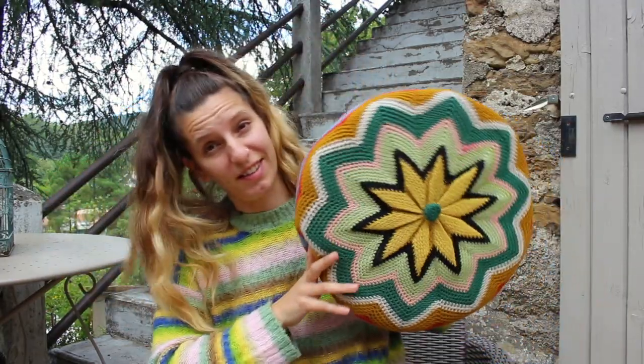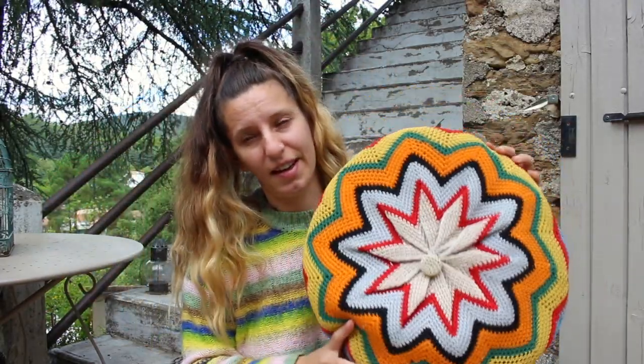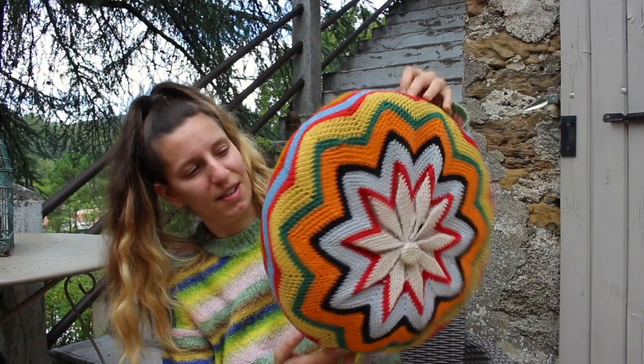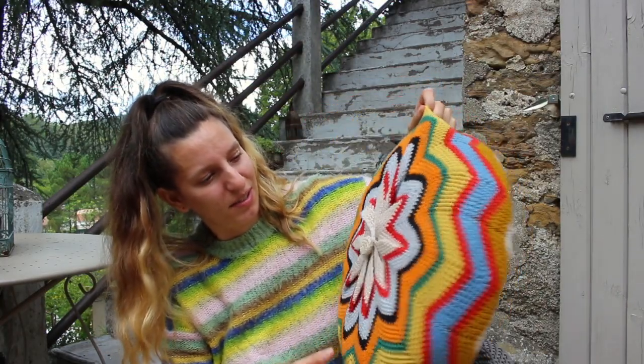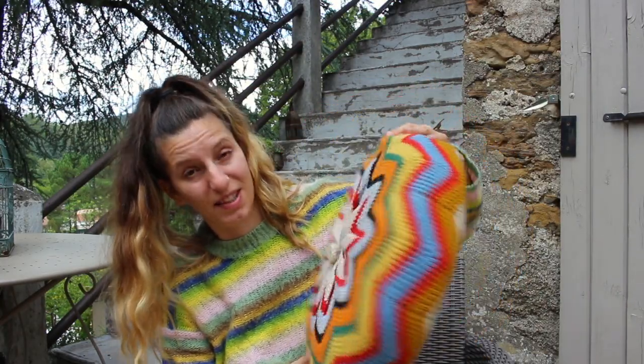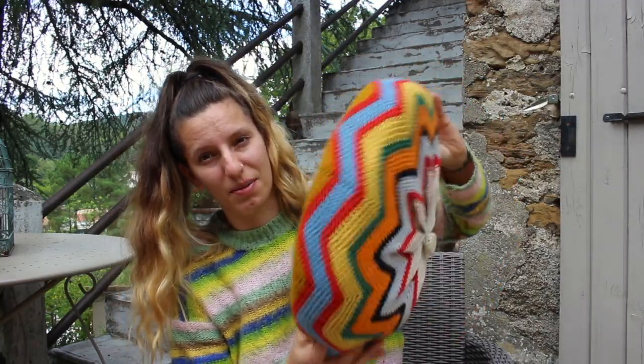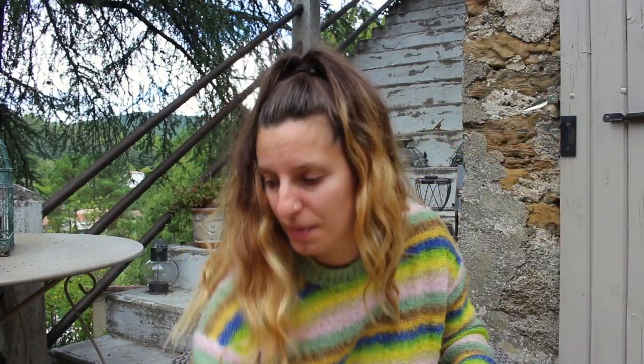Over here I also have a cushion. I got this at an Emmaus, which is like a charity shop place, and I just couldn't not get it. It's just a lovely crochet round, zigzaggy cushion. I think I prefer this side. I just thought that was amazing — probably just a euro or two, not very expensive.